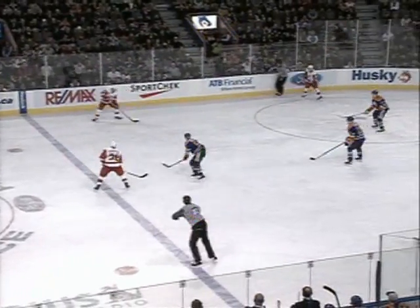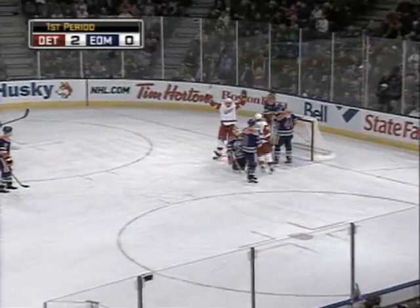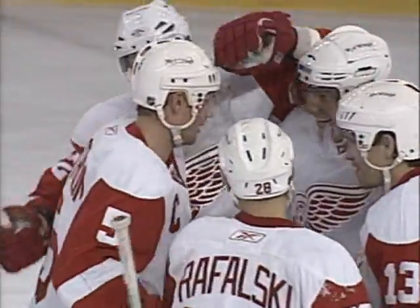Who were your linemates when you scored 50? Well, Messier and Anderson. Not bad — right from the start. Scores! Lindstrom lets the shot go. And the Red Wings scored quickly on the power play — that took just six seconds.